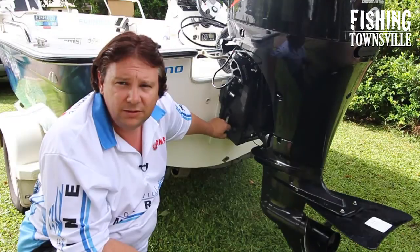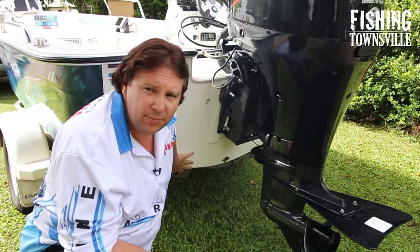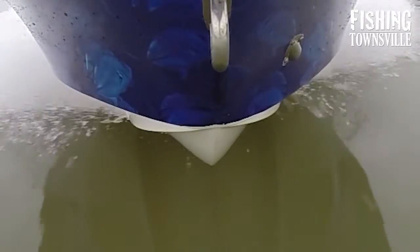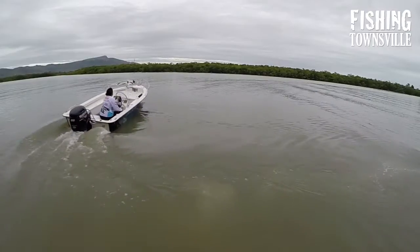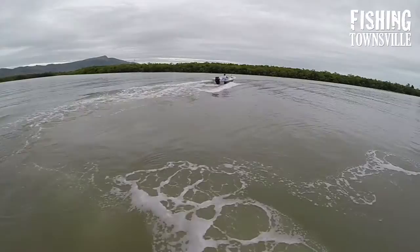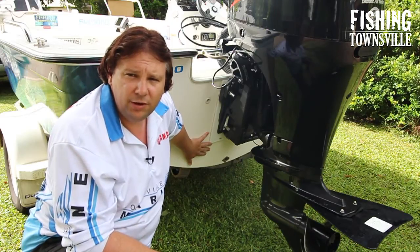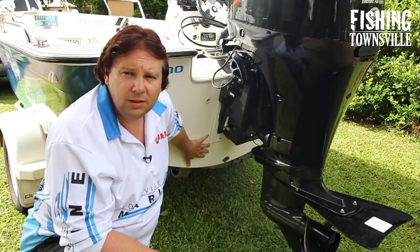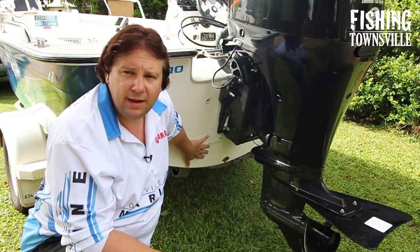The hull does have somewhat of a cigar shape to it down at the back — it's quite rounded but it has a very fine entry at the front. It cuts through 10 to 15 knot wind chop better than any boat I've ever ridden in, and it is incredibly stable at rest, which is ideal for lure casting and standing on the sides of the boat. There's very little rock or tip, so it's a spectacular hull in terms of performance both cutting through the water and at rest.